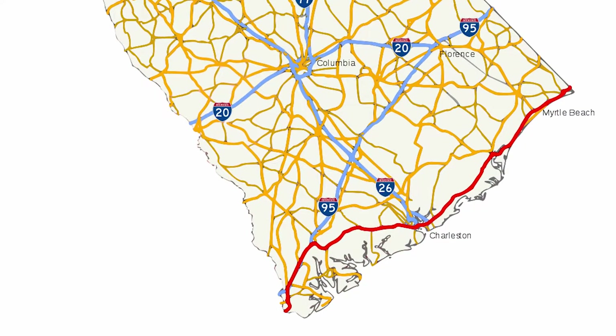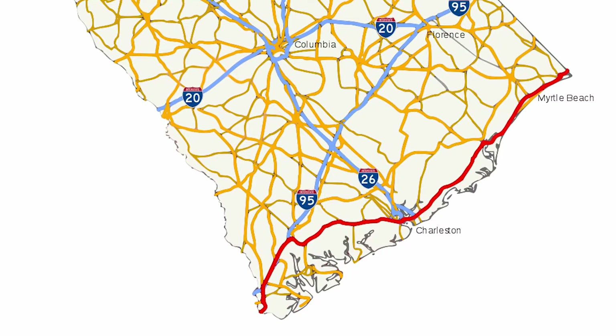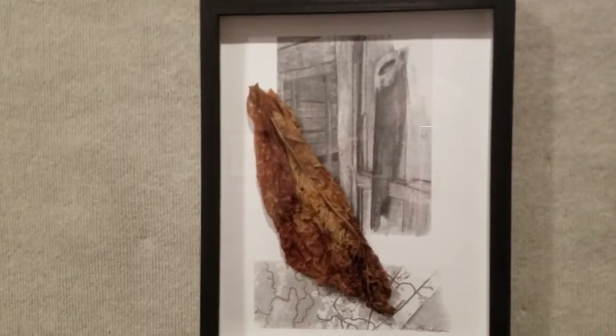The highway, now known widely as US 17, was constructed by order of King Charles II of England to link Charleston to Boston in the 17th century. The exhibit's graphite renderings were developed from sight sketches and photographs from around the highway in the parts of Carolinas, Georgia, and Florida. The exhibit goes from January 11th to April 22nd. For further information, visit MyrtleBeachArtMuseum.org.